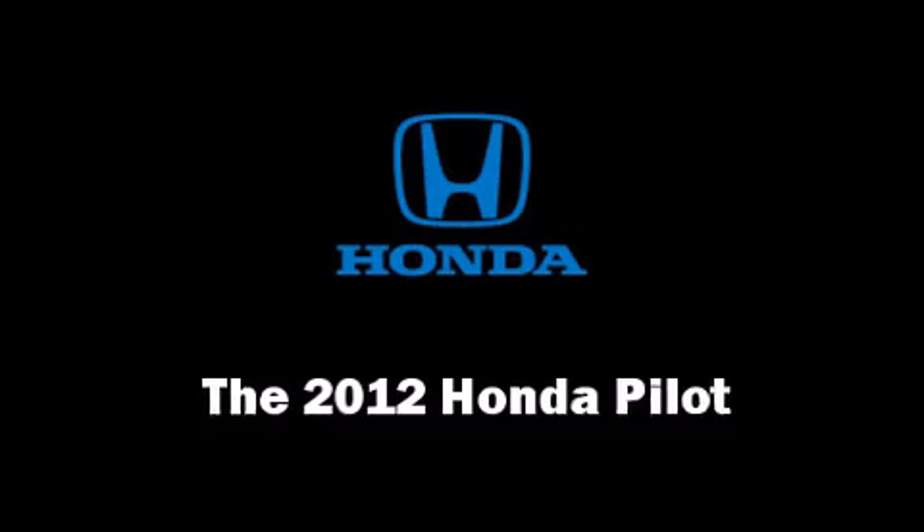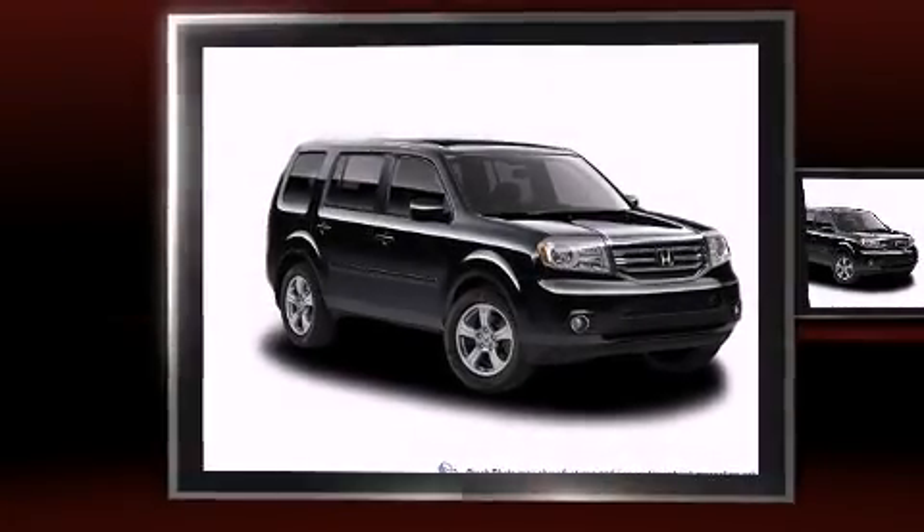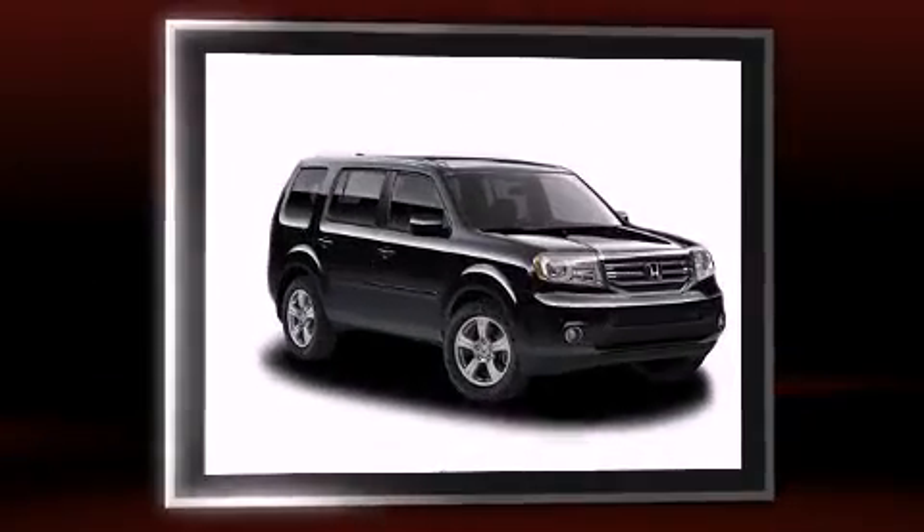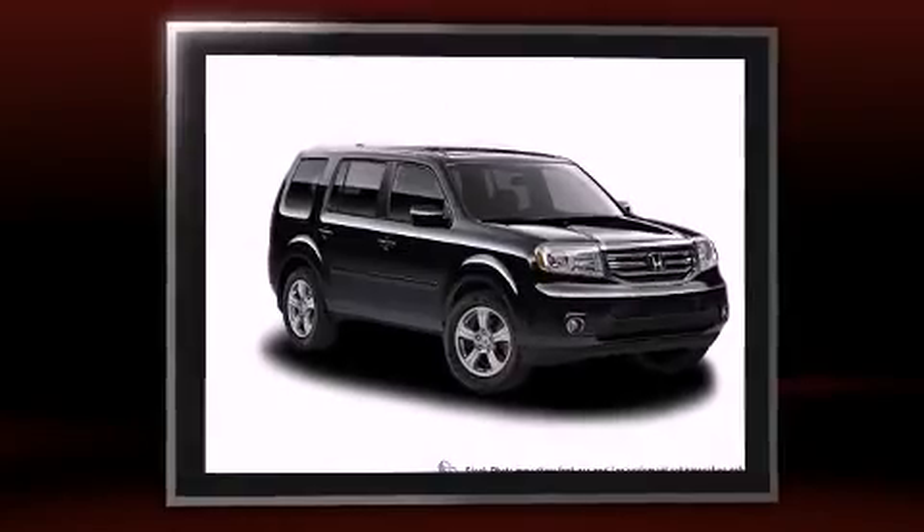The 2012 Honda Pilot. It features an automatic transmission, four-wheel drive, and a 3.5-liter six-cylinder engine.